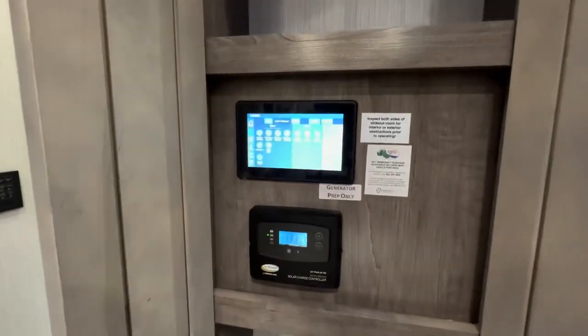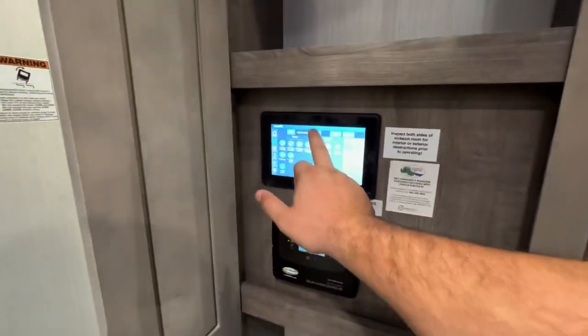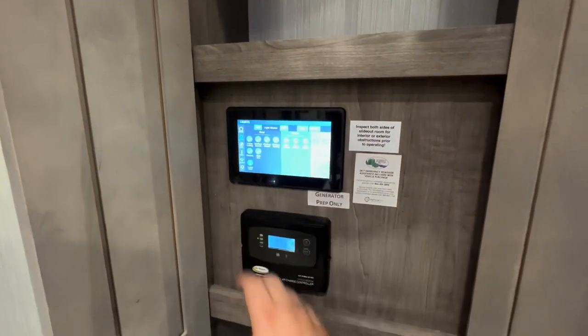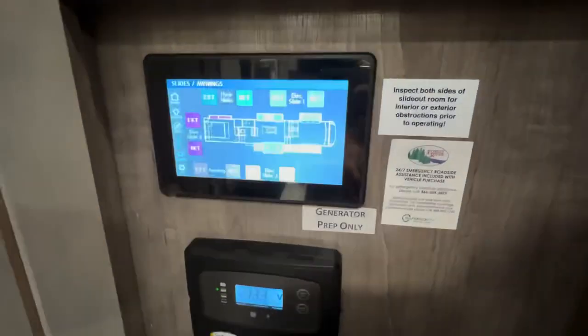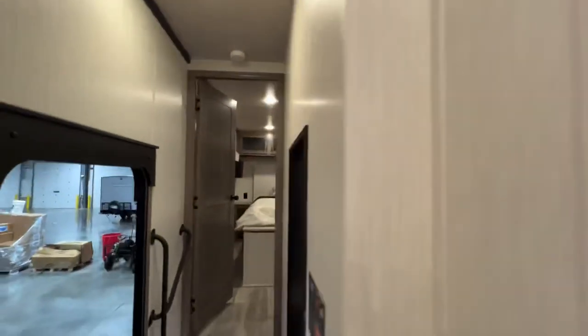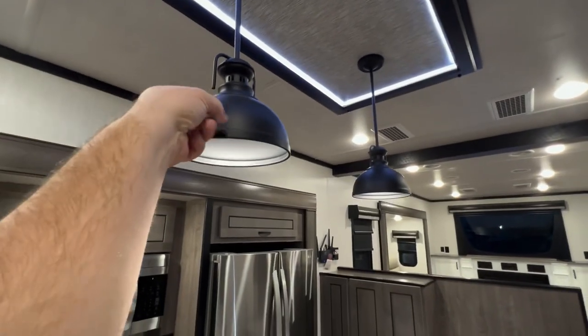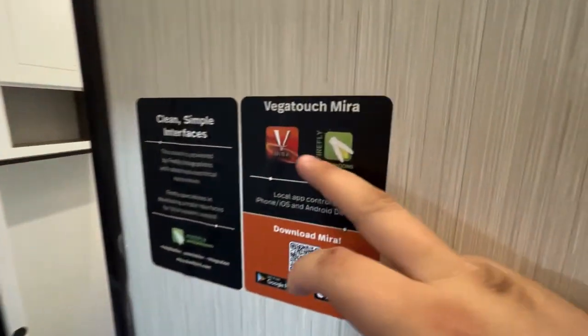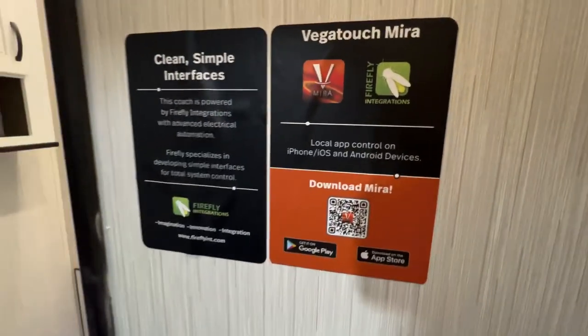This right here is where you control all your master lights. There are individual controls on the walls throughout, but it's nice to have everything in one spot — boom, master lights off, or pick and choose which ones you want. You also have electric readouts and your HVAC system so you can set everything to what you want. And here's the app — it's the Vega Touch Myra. You have Myra and Firefly depending on which you use, for iOS and Android devices.